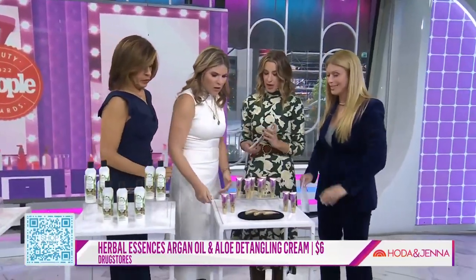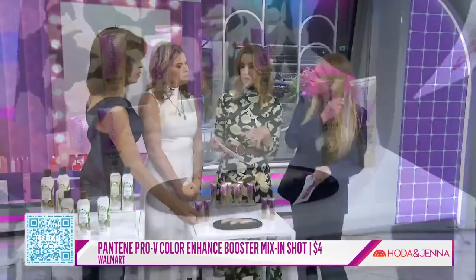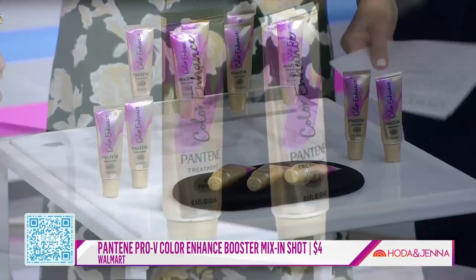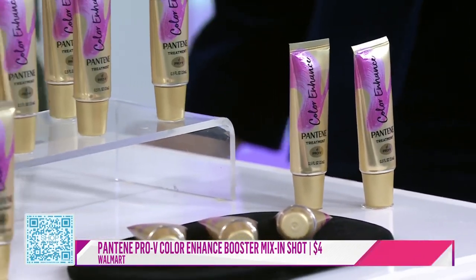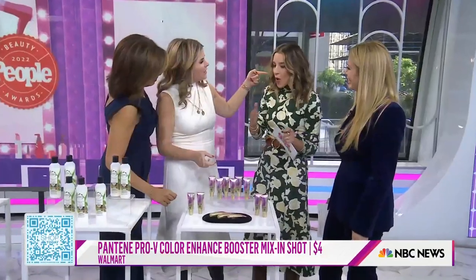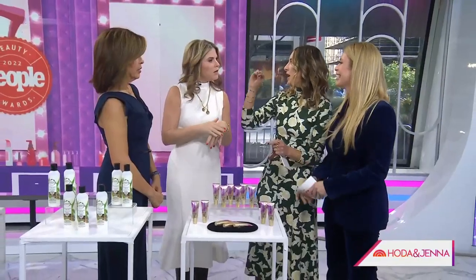The last product is Pantene Boosters — this one is for color-treated hair. You slide a little bit into your regular conditioner, put it in your hair, and it gives exactly what it promises: a boost. Your hair gets shinier and it really enhances your color. It's clear, so don't worry — it won't suddenly turn your hair purple. It's like an espresso shot in your coffee.